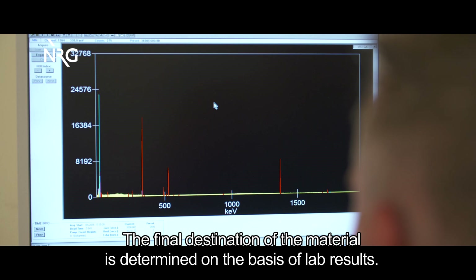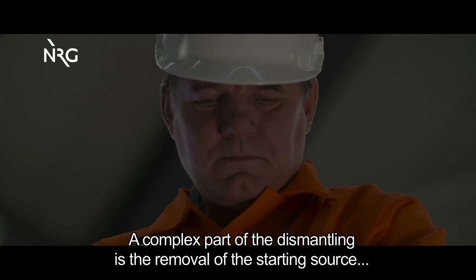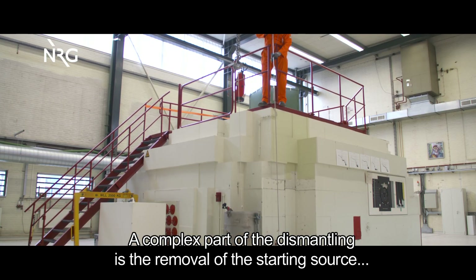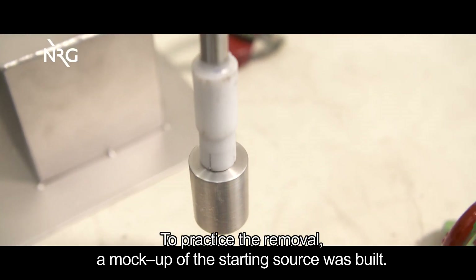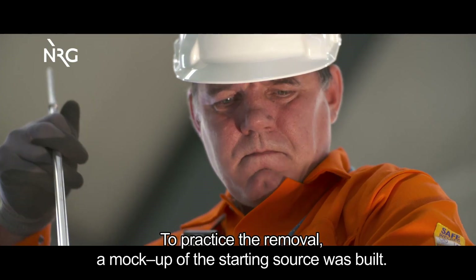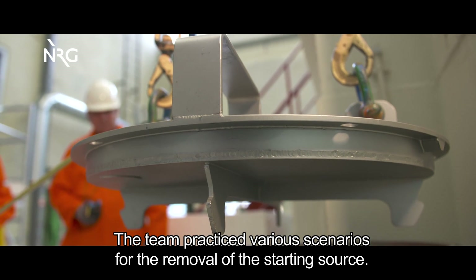The final destination of the material is determined on the basis of laboratory results. A complex part of the dismantling is the removal of the starting source, one of the more active components in the reactor. To practice the removal of the starting source, a mock-up was built, and the team practiced various scenarios for its removal.